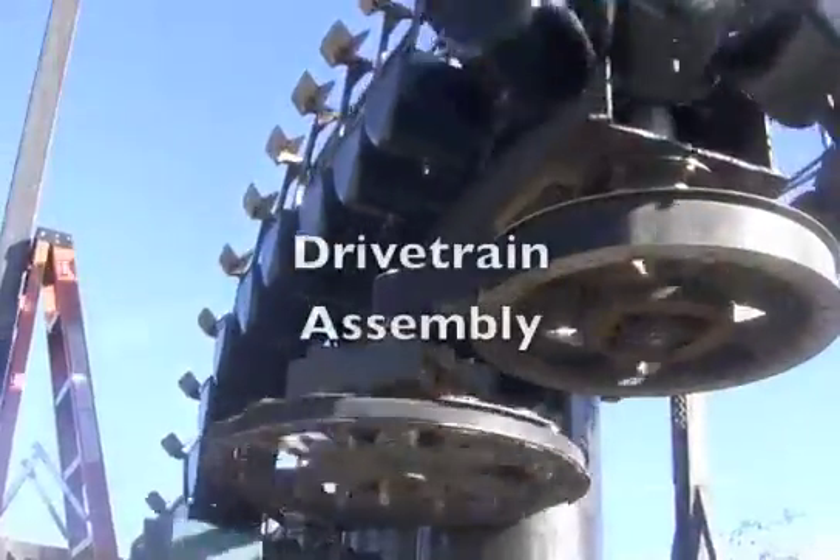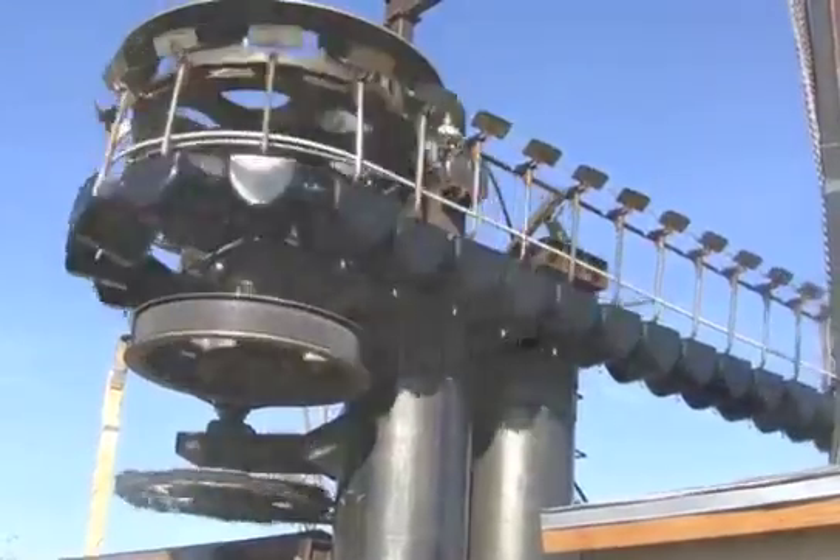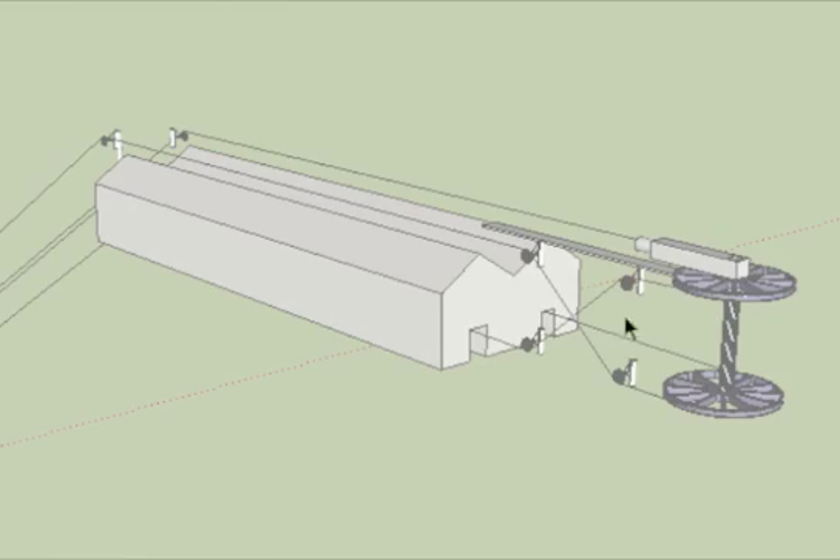All of the power transferred into and out of the system is through the bullwheel, which is connected by transmission to the motor generator.